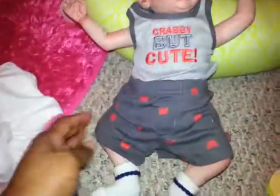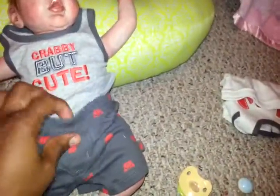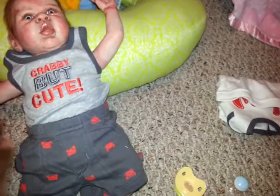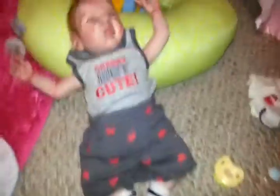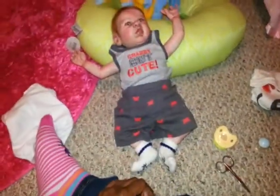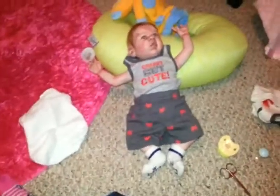So there he is, there is Mister Peanut and he's looking really cute. I hope you guys enjoyed this video and I will talk to you guys later. Bye guys!